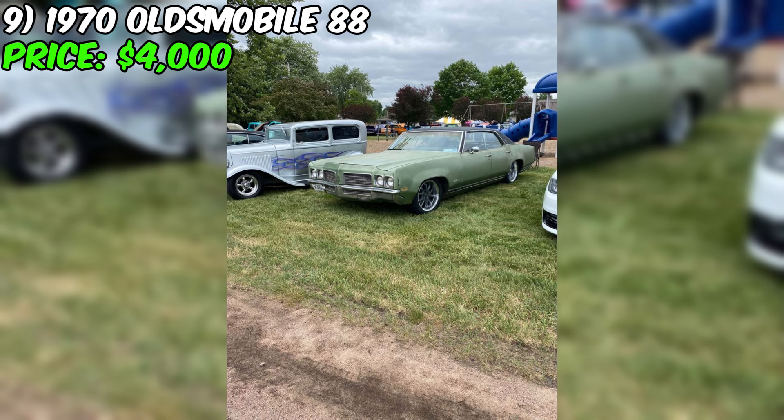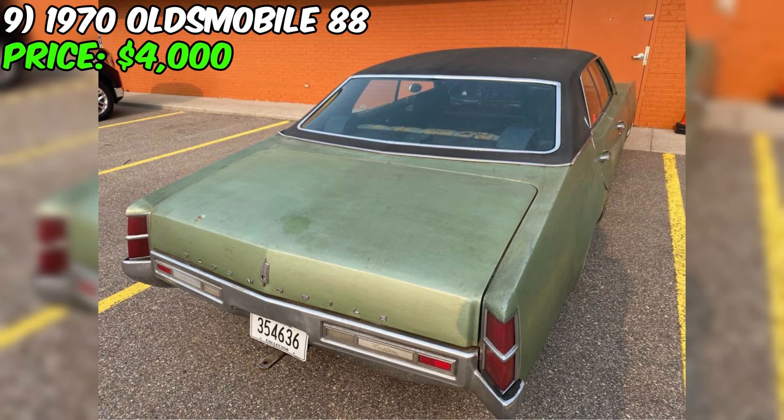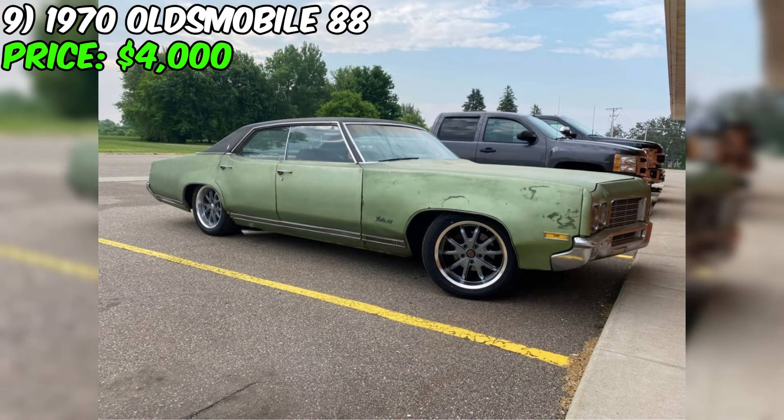Overall, this Oldsmobile 88 is a great find for any classic car enthusiast. With its beautiful green exterior and interior, smooth transmission, and new parts, it's sure to turn heads on the road. Don't miss out on this opportunity to own a piece of automotive history.